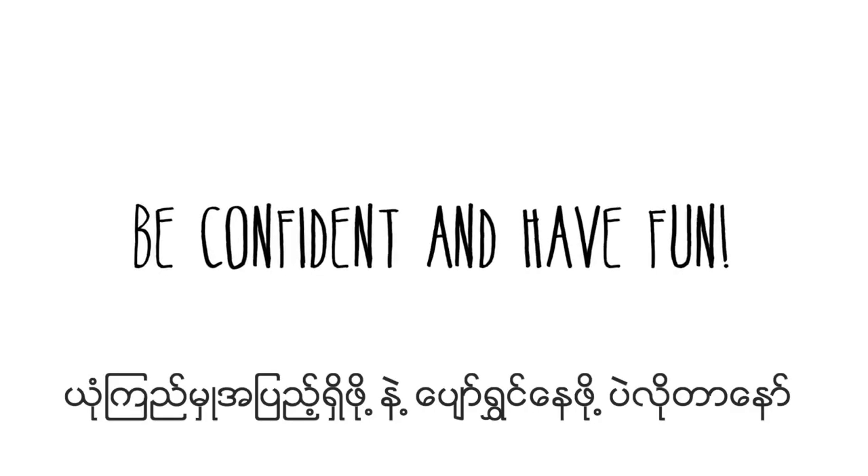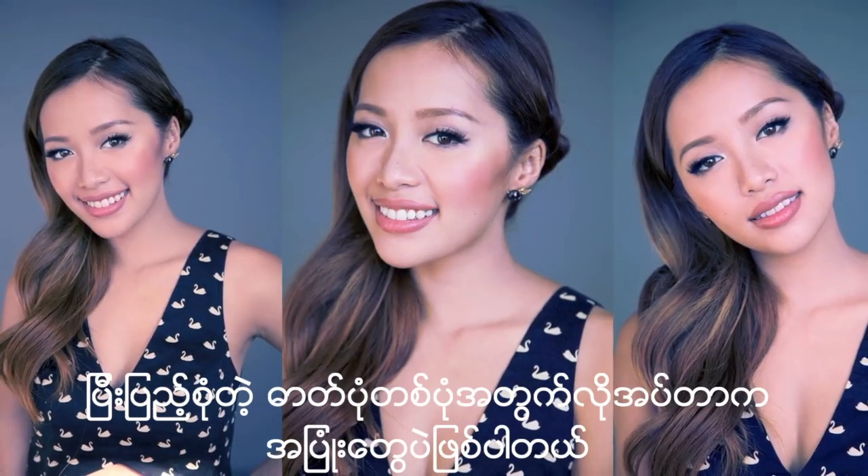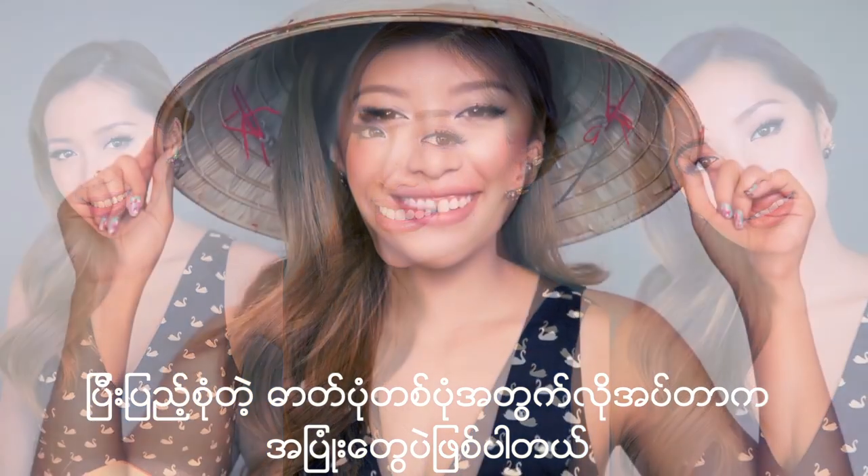You heard the man — be confident and have fun! It's a foolproof formula for perfect photos. And if all else fails, just smile.